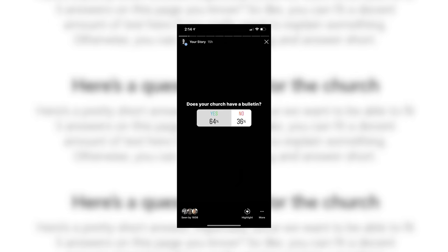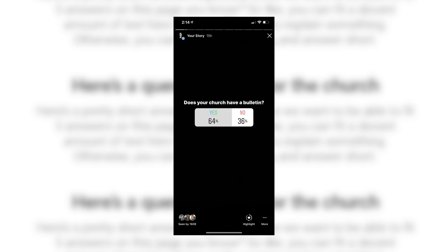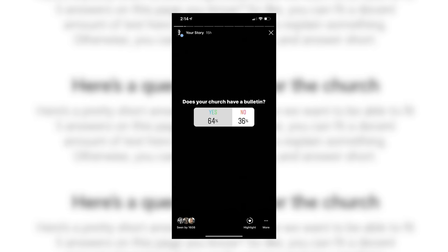I asked my Instagram stories following yesterday, does your church have a bulletin? Yes or no? We had 759 total responses as of 15 hours ago — we didn't let this story run the full 24 hours; we had to get in the booth and start recording. But of those 759 total responses, 64% of these churches and church leaders said yes, and 36% said no. I was one of the 64% who said yes.